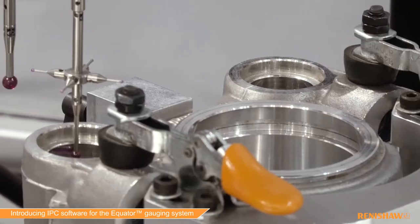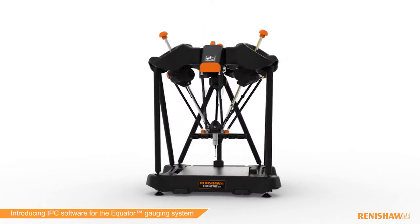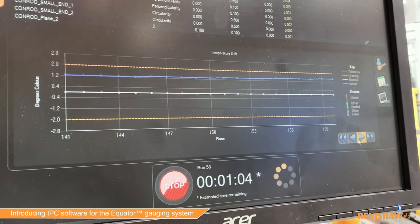At Renishaw we continue to develop solutions that help manufacturers meet the ever-increasing demands to reduce costs, reduce scrap and increase precision. These demands result in a need for tighter part tolerances, extended tool life and solutions that can cope with thermal variation.